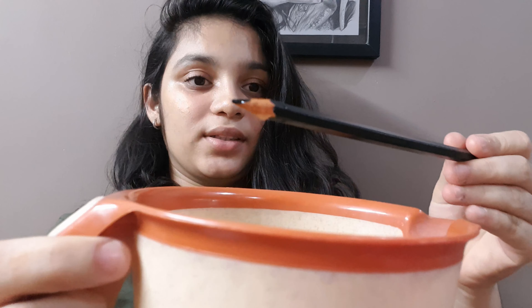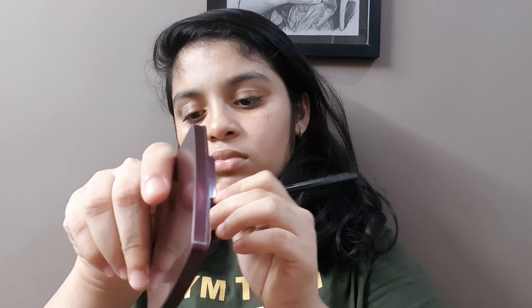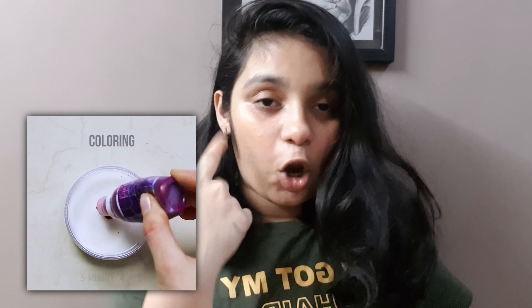Now moving into the next hack — they show us how to make eyeliner with a color pencil and water. Here I have water and a black color pencil. I'm going to soak it in water for a few minutes. It's been a few minutes now, I'm going to take it out. I think it didn't work — I don't know why it's not working for me. This hack was a complete fail. I would like to give it a 1 out of 10, though it might be my mistake too.